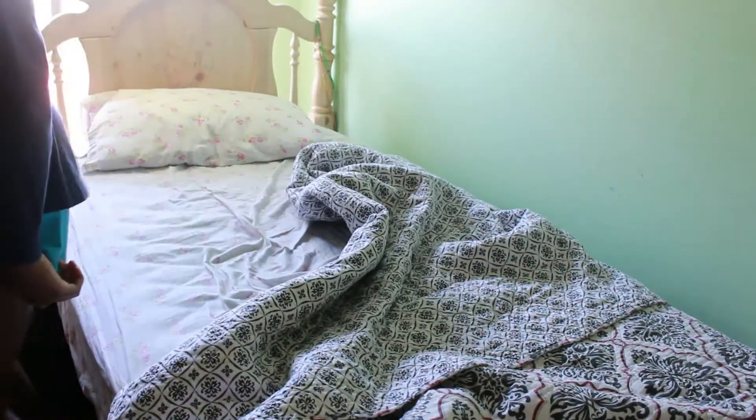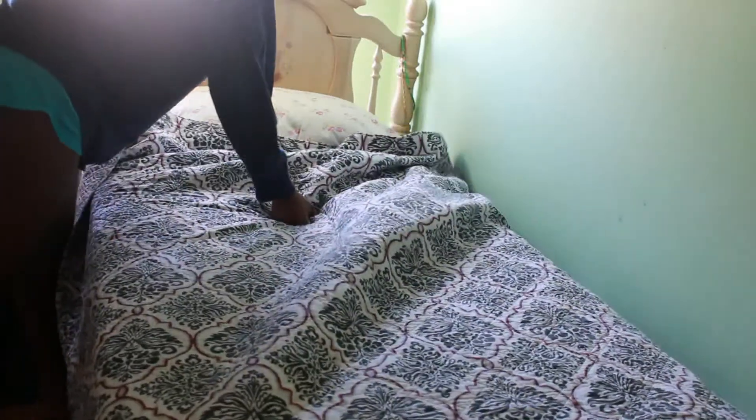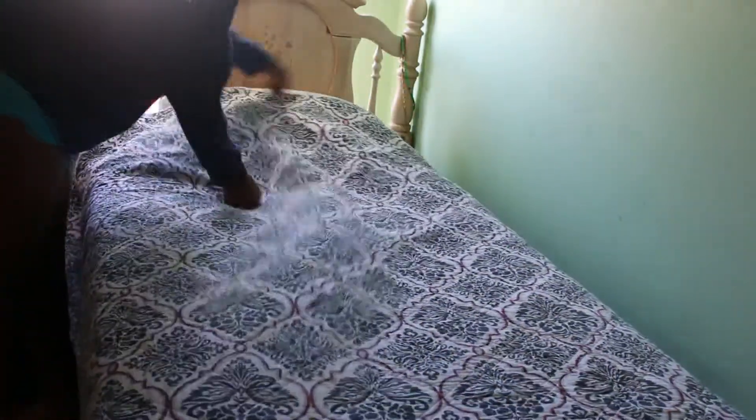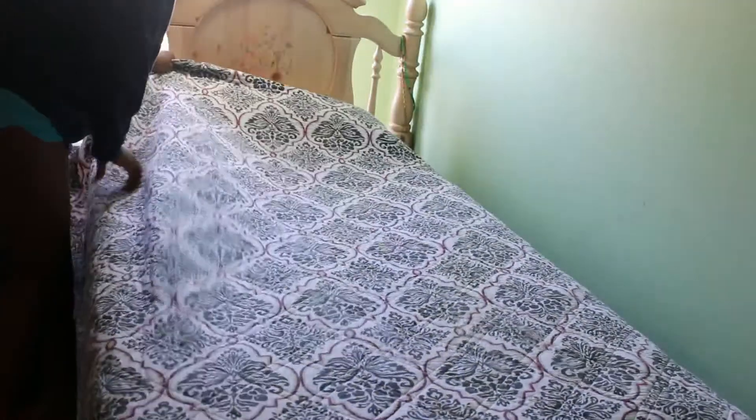When I'm out of bed, I fix it — make the bed — because it does make your room look neater, even though my room is always a mess, so that's counterintuitive. But I just really like having to fix the bed, so I do that right away.